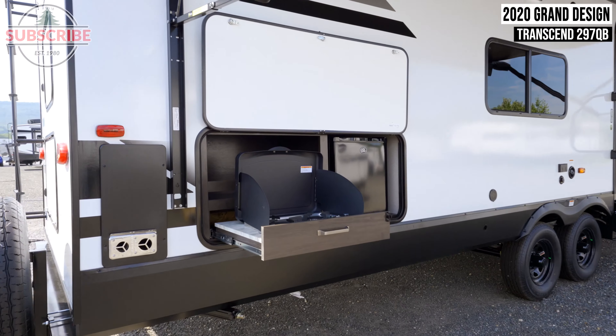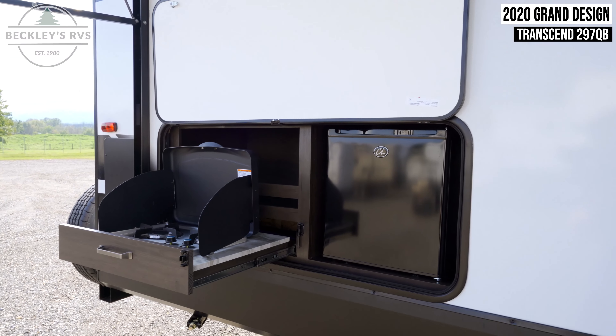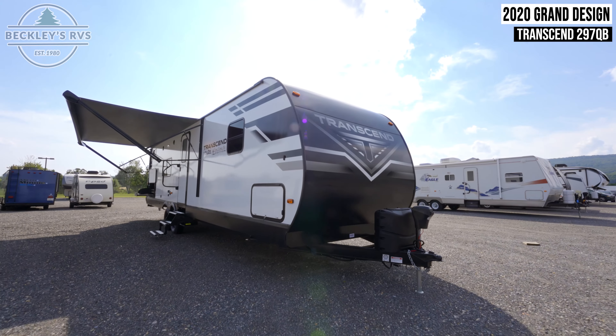On the entry side is an exterior kitchen with a two-burner gas cooktop and mini-fridge. Next to your entry door, you'll find two more GFI outlets with two exterior speakers located directly above.